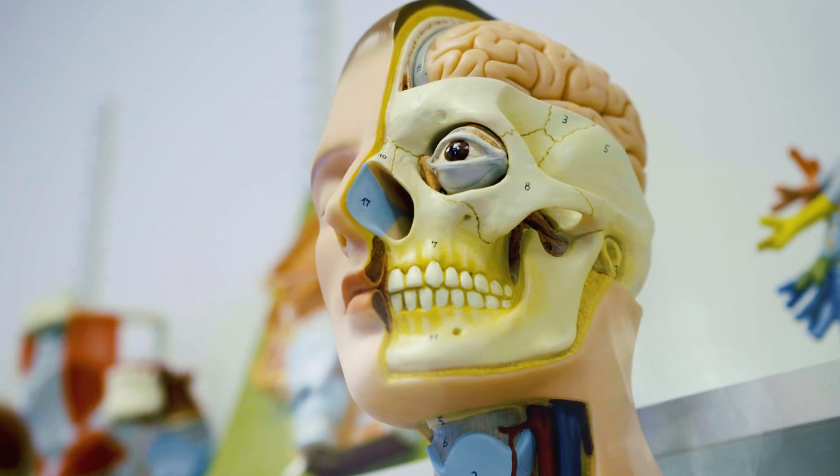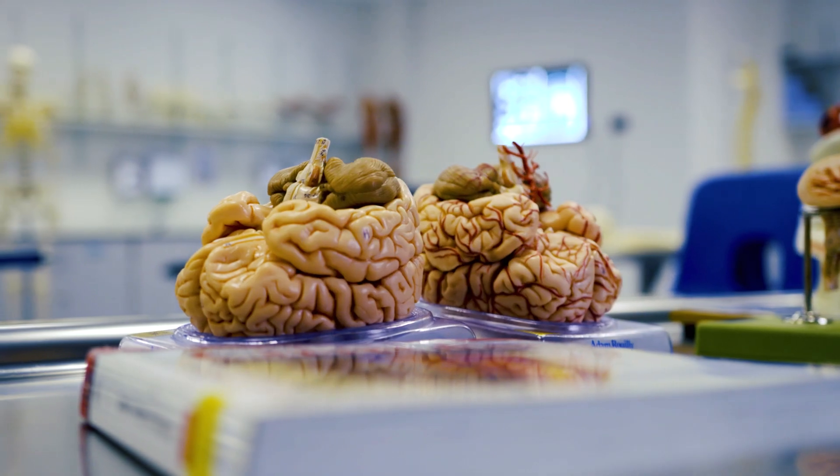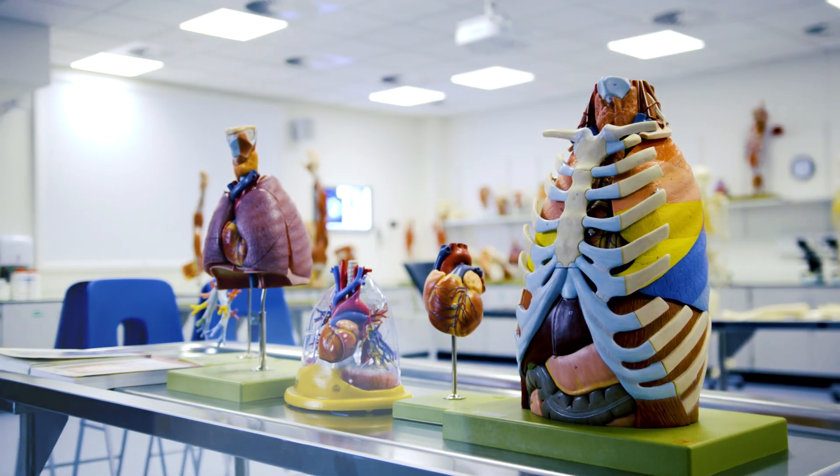Welcome to the Anatomy Suite. This is a specialist teaching area licensed by the Human Tissue Authority and we use this space mainly to teach anatomy to year one and year two Lincoln Medical students.